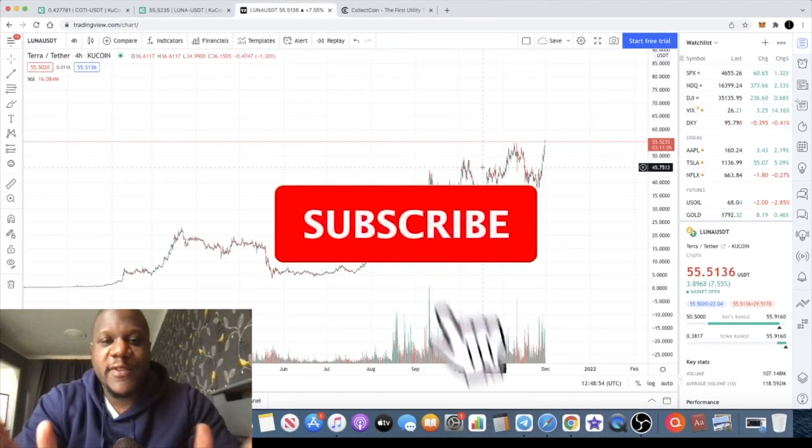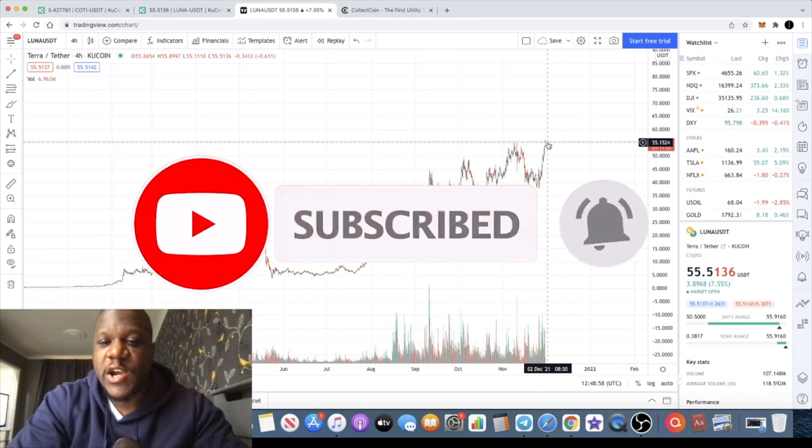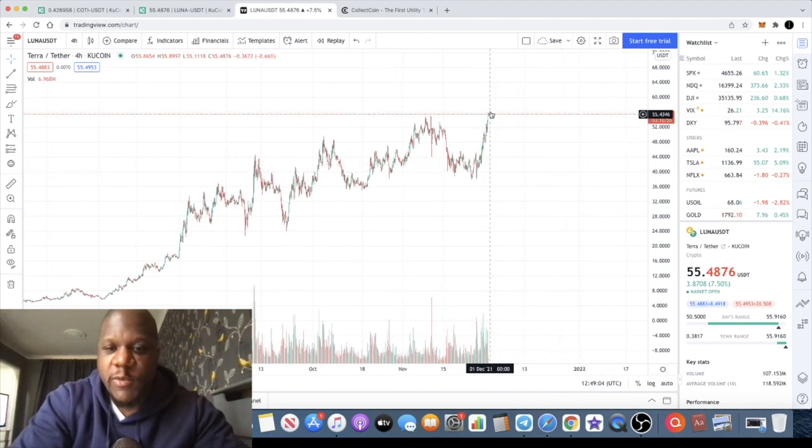It's the Crypto Lightsaber, back with another video. Today we're going to talk about Terra Luna, which is currently breaking out — you can see it peeking its head over into new all-time highs at the time of recording this video.